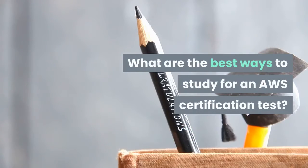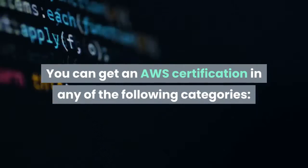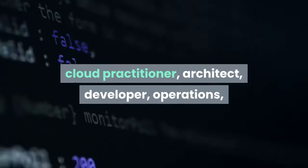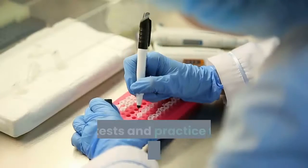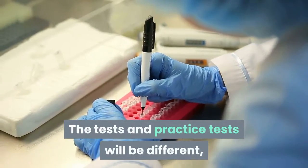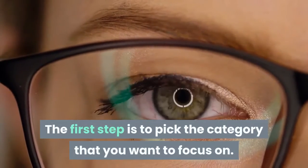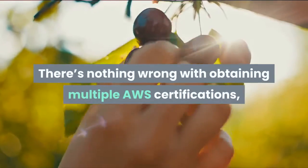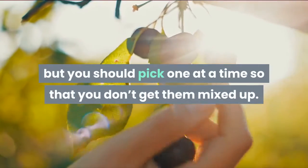What are the best ways to study for an AWS Certification test? You can get an AWS Certification in any of the following categories: Cloud Practitioner, Architect, Developer, Operations, or a Specialty Path, which is divided into five subcategories. The test and practice tests will be different, but the methods will remain the same. The first step is to pick the category that you want to focus on. There's nothing wrong with obtaining multiple AWS Certifications, but you should pick one at a time so that you don't get them mixed up.